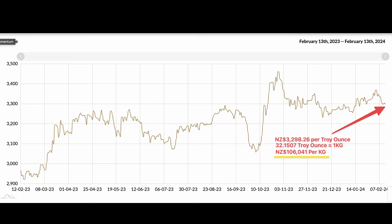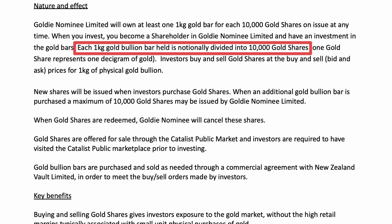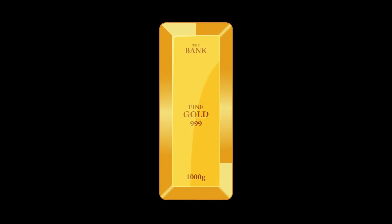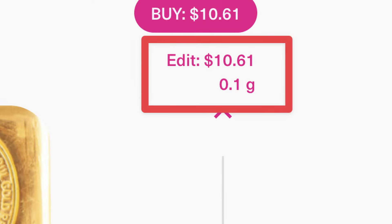So how does it work? Imagine a one kilogram gold bullion bar. At current prices it sells for about $106,000 — too large an investment for most people. Goldie goes out to the market, buys the gold bar, and divides it up into 10,000 pieces, each representing a tenth of a gram. If you've used Sharesies before, you'll recognize the concept of fractional shares. This lowers the amount you need to get started, with the smallest slice being a tenth of a gram, coming to just over $10.